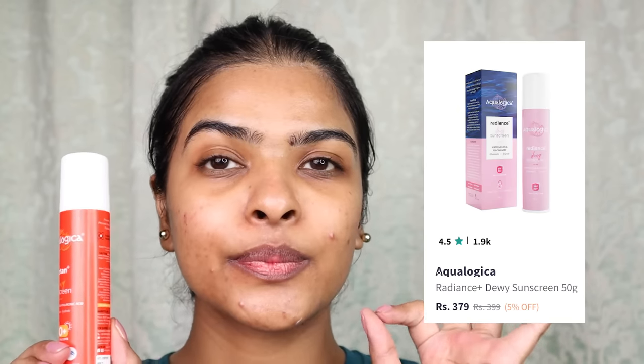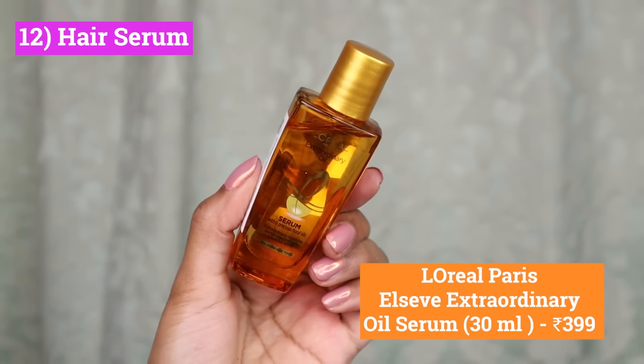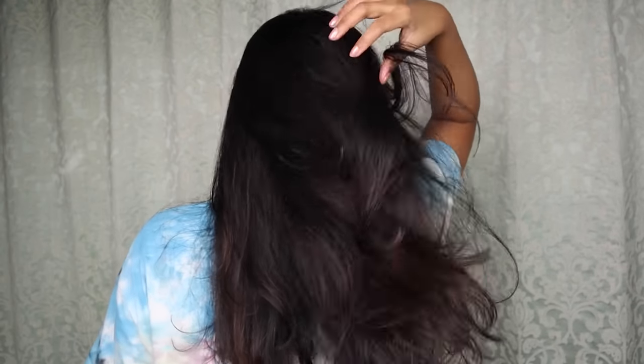Next up, I have an all-rounder hair serum — this is L'Oreal Paris Elvive Extraordinary Oil Serum. I have a 30ml bottle, but you only need a few drops. Apply it on your wet or dry hair — it gives frizz protection and adds shine to your hair. It also protects hair from pollution, UV rays, and humidity. If you have a lot of frizz in your hair, try this hair serum. You're going to like it a lot.